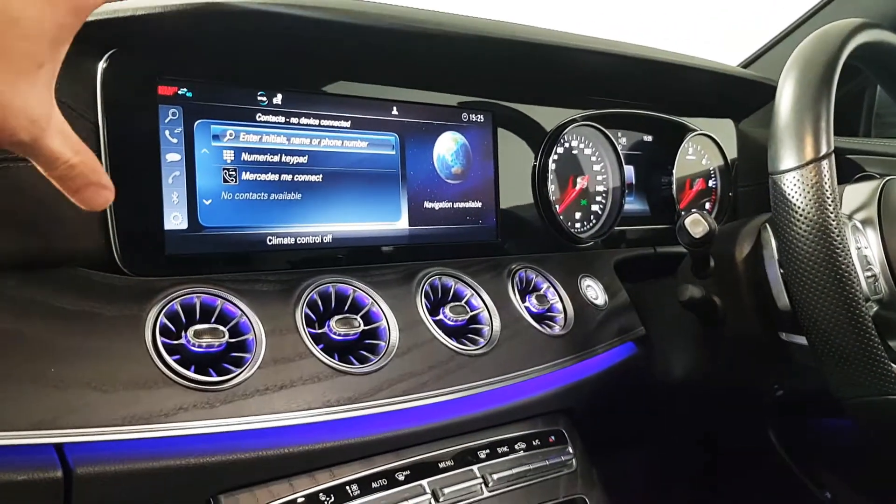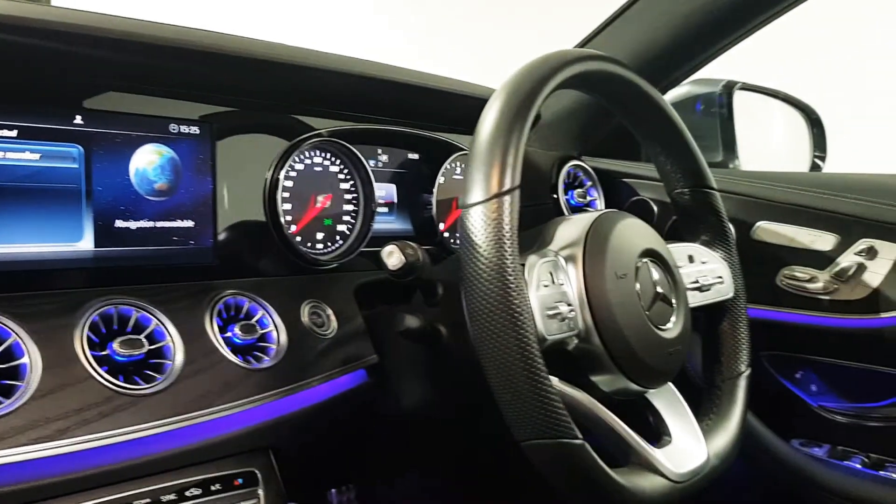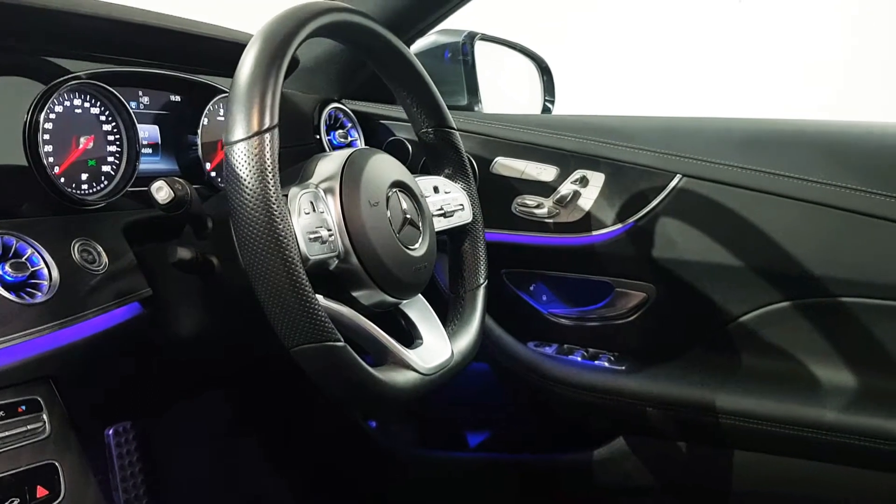In this upgraded large screen here you have your reversing camera, Bluetooth, and radio controls are all in there. Again, on the AMG you have your sports steering wheel — a smaller, chunkier feel to it.